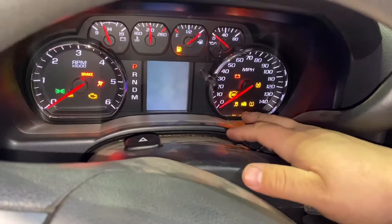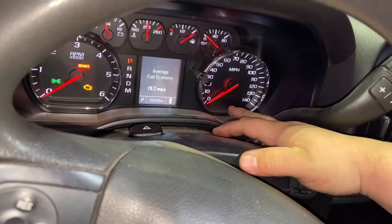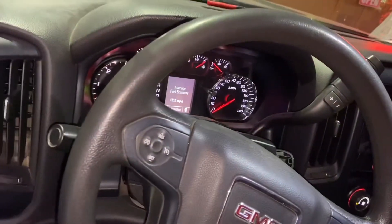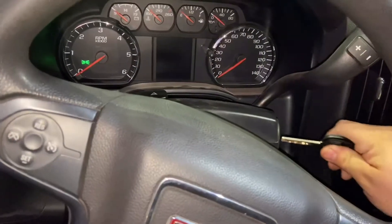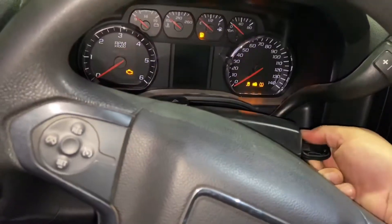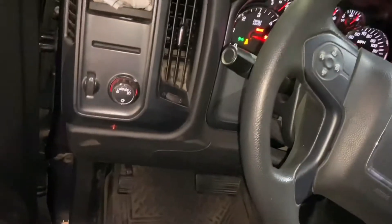We're going to wait for that immobilizer light to turn off as well, indicating that the key has been programmed. There we go — success! Our new key has been officially programmed. Try it out — take it out, put it back in, turn it on. Success!